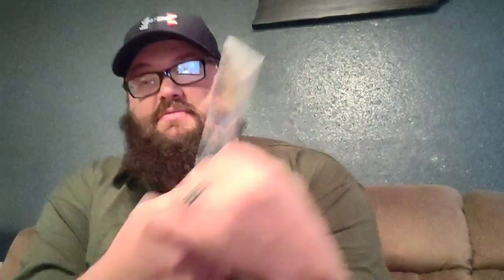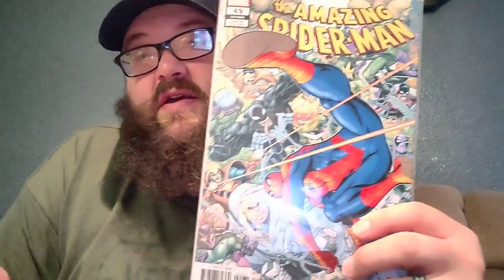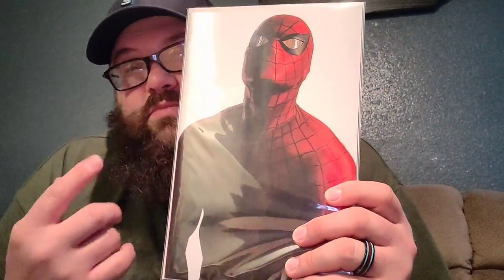And then we have Marvel — so this starts the Marvel stuff. First off, we have the variant cover of The Amazing Spider-Man number 49. It is like a mini trade paperback form. And then we got the Alex Ross Spider-Man number 50. I'm excited to get into these — y'all know what I think about Spider-Man. Love Spider-Man. And this is part of the Sin Eater line.